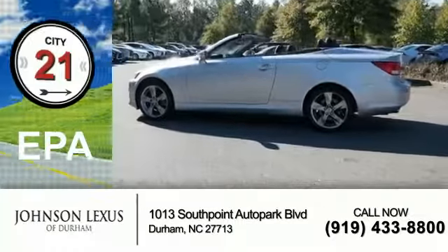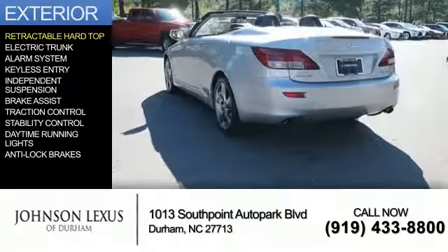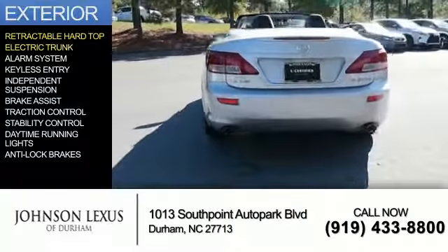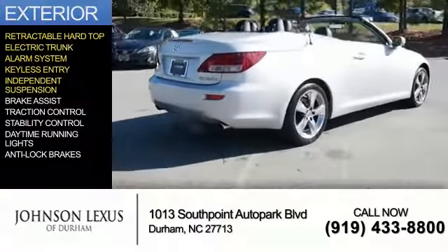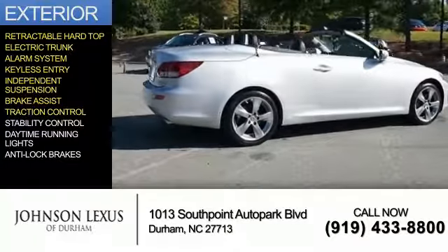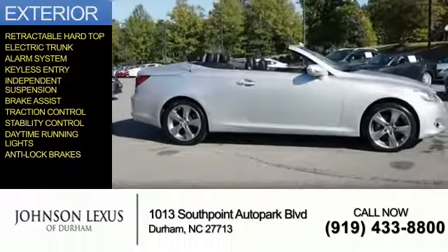Great fuel efficiency saves you money by requiring fewer trips to the gas station. The features include a retractable hardtop, electric trunk, an alarm system, keyless entry, independent suspension, brake assist, traction control, stability control, daytime running lights, and anti-lock brakes.